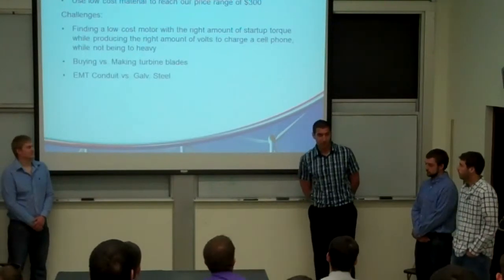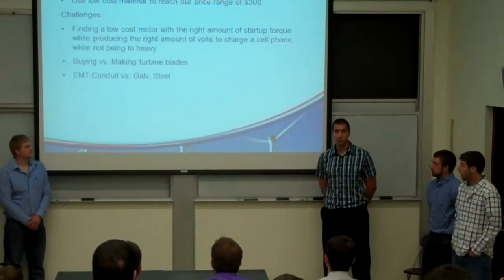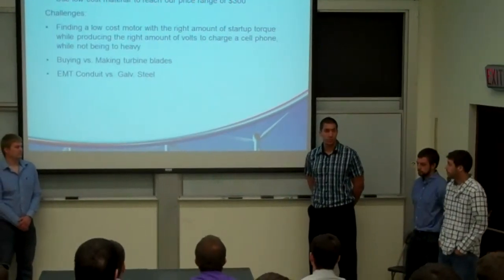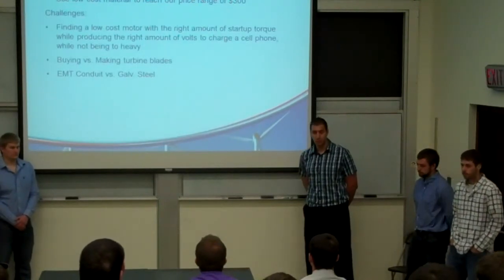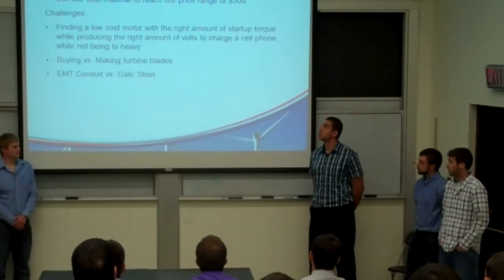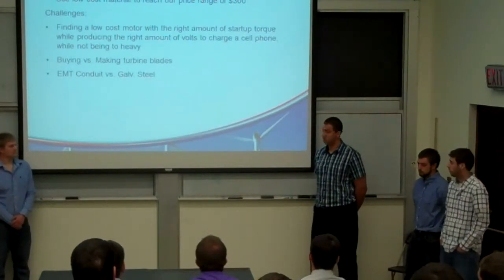I was in charge of materials. Our goal was to use low-cost materials to stay within our $300 budget. The challenge was to find a low-cost motor that produced the right amount of voltage and torque. Another challenge was buying versus making the turbine blades — we decided to buy them because they were lightweight and balanced. For the pole, we chose conduit over galvanized steel because it was lighter and cheaper.